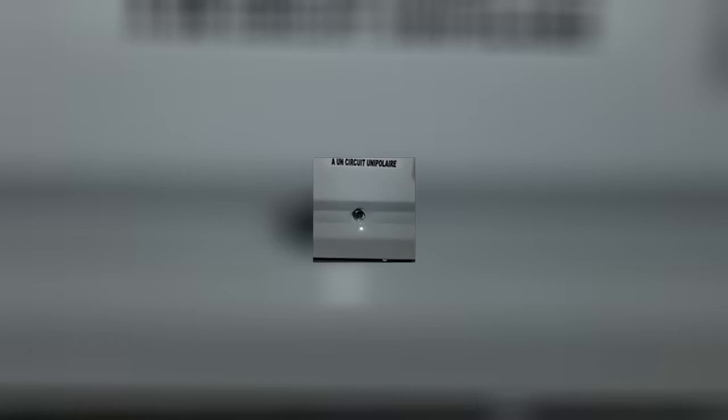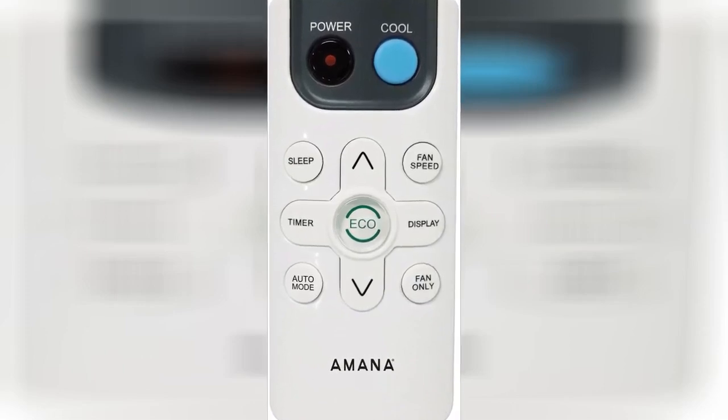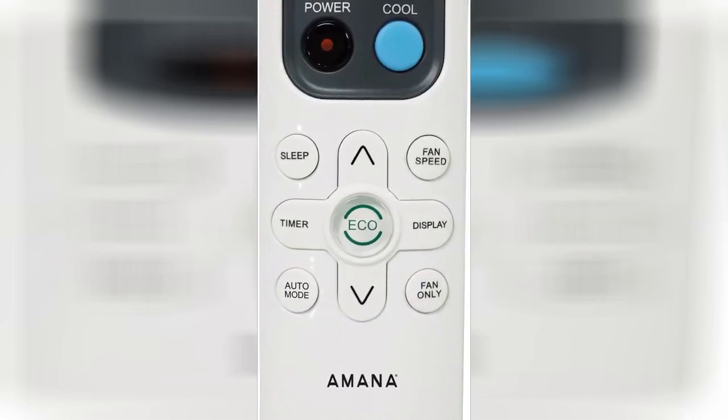I purchased this on the 4th of August and just got it installed today the 25th. I am amazed at how quiet it operates compared to the LG it is replacing. I bought this to place in my kitchen. I have two other window units in two different bedrooms. The last few summers in the Carolinas I've used a fan to blow air down the hallway into the living room and kitchen area.